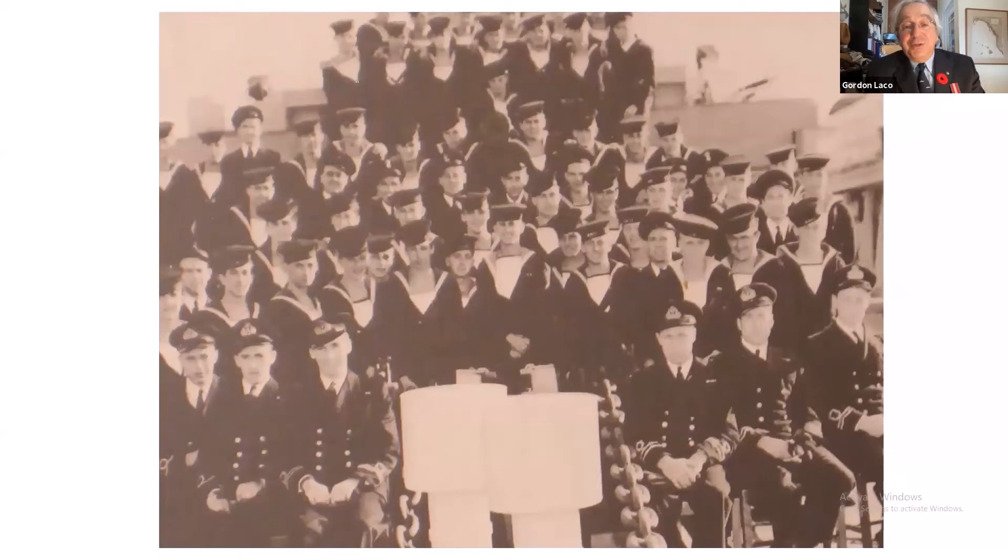A warship is a community. This is a picture of most of the 91 people lost aboard Shawinigan. They came from all parts of Canada. The oldest was barely 30 years old; most were in their mid-twenties, and a few were in their late teens.